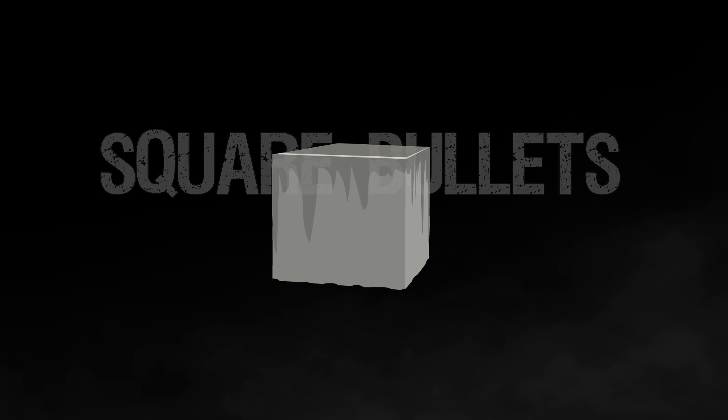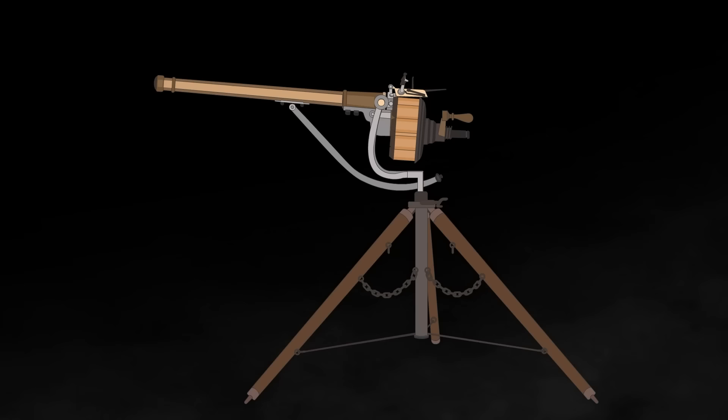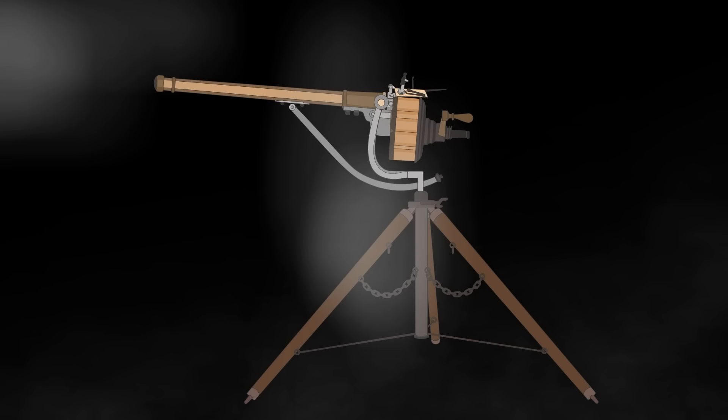Square Bullets. Back in the year 1718, James Puckle, an English lawyer, writer, and inventor, made history by developing and patenting a rapid-fire weapon called the Puckle Gun. This revolutionary firearm was also the first of its kind to shoot square bullets. But why were the bullets square in the first place? The answer lies in the design of the Puckle Gun itself.